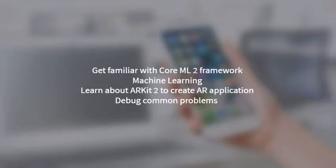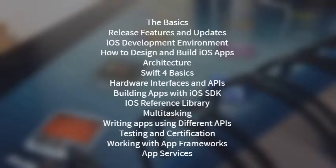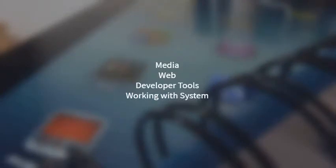Debug common problems and use the development environment. Course outline covers: the basics, release features and updates, iOS development environment, how to design and build iOS apps, architecture, Swift 4 basics, hardware interfaces and APIs, building apps with iOS SDK, iOS reference library, multitasking, writing apps using different APIs, testing and certification, working with app frameworks, app services, media, web, developer tools, and working with system.